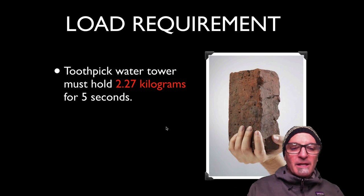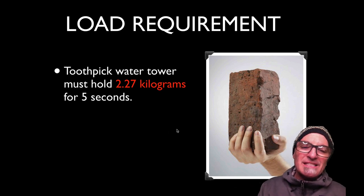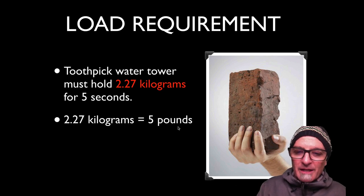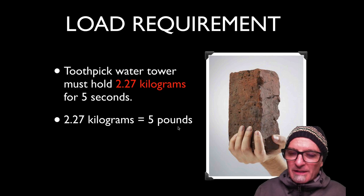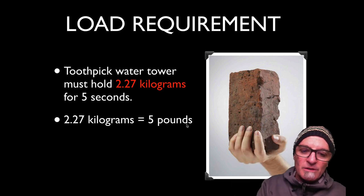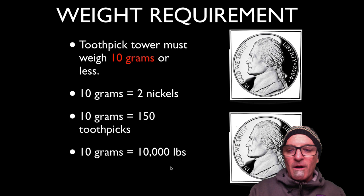The load requirement is the toothpick water tower must hold 2.27 kilograms for five seconds — that's a five-pound red brick. I'm thinking of spray painting the bricks blue to represent water, because we're going to be placing those on top. One red brick equals 250,000 gallons of water for our scenario.